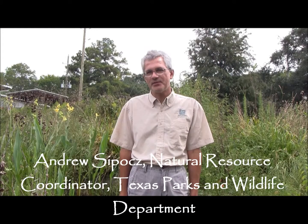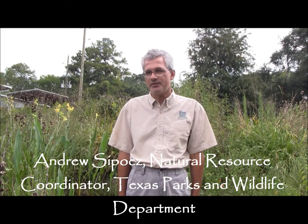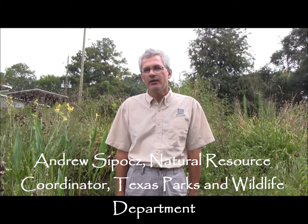Hello, I'm Andrew Sipitz with the Texas Parks and Wildlife Department. I'm the Natural Resource Coordinator for Region 4 State Parks, which covers about 20 state parks in southeast Texas. Sheldon Lake State Park is one of the parks I take care of, and I've been involved in this project since prior to my current position.